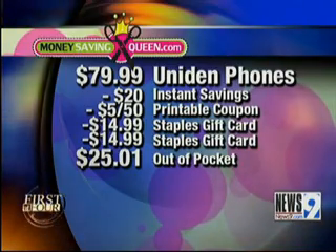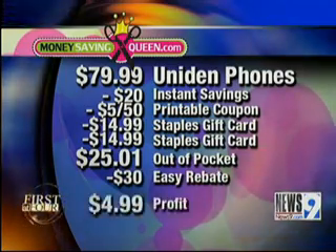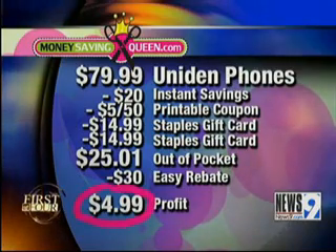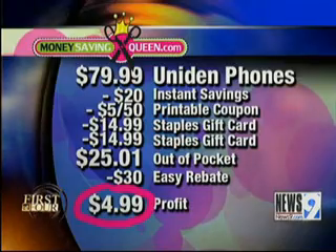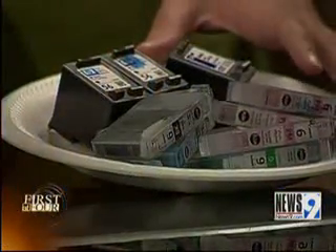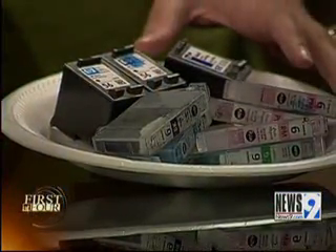But there's a $30 easy rebate. So after my rebate, I actually earned $4.99. And this does not include the fact that I turned in 10 empty ink cartridges, which will earn me another $20 in rewards.